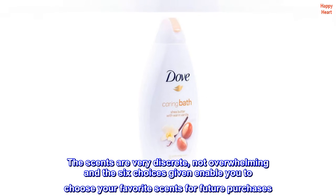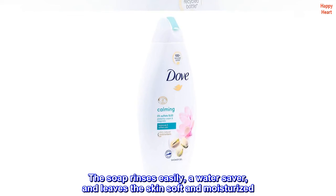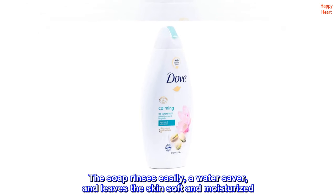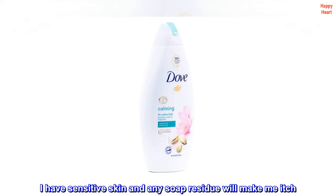The scents are very discreet, not overwhelming, and the six choices given enable you to choose your favorite scents for future purchases. The soap rinses easily — a water saver — and leaves the skin soft and moisturized. I have sensitive skin and any soap residue will make me itch, but no issue here.